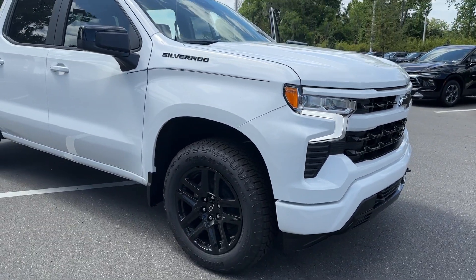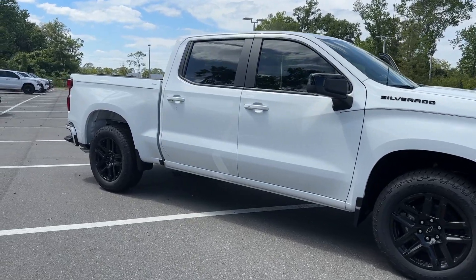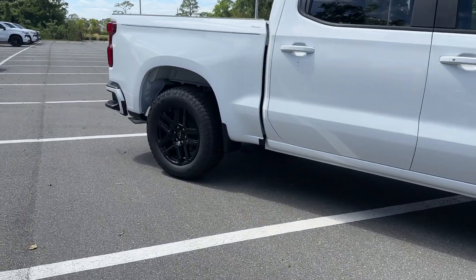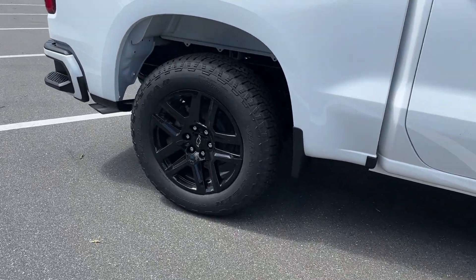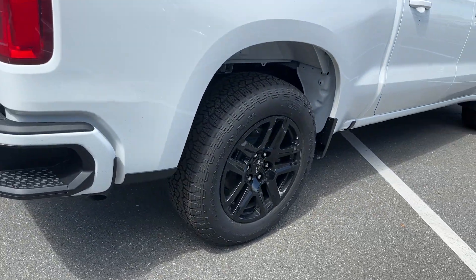Here is a wonderful 2024 Chevrolet Silverado 1500. The Chevrolet Silverado 1500 — the full-size pickup that's strong, quiet, and dependable, with the latest technology to keep you connected while you get the job done.